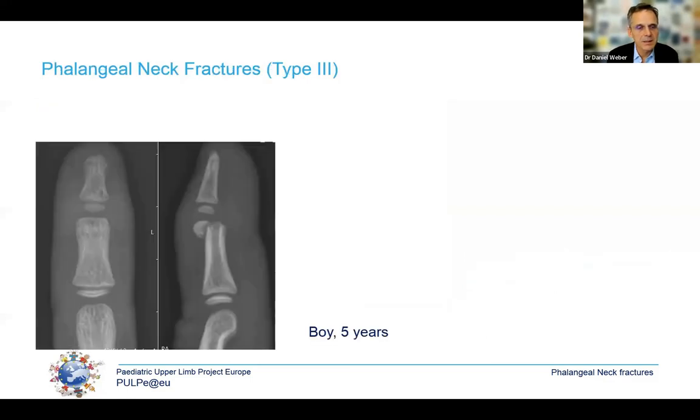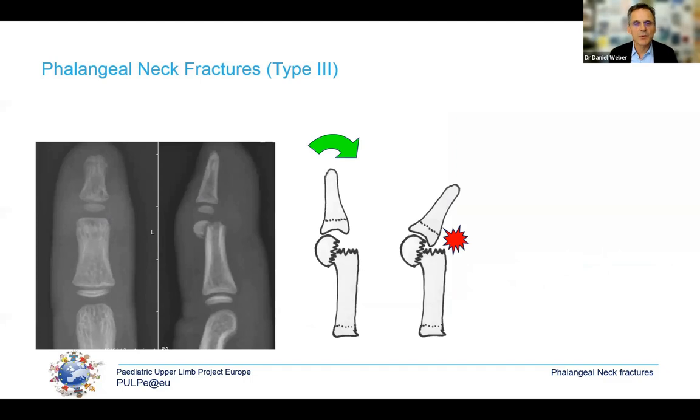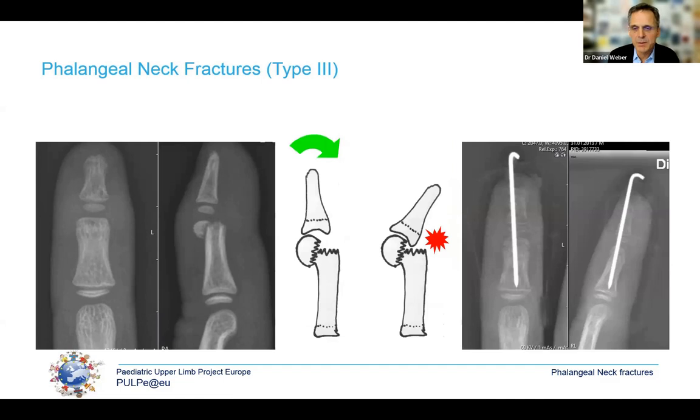In another situation — a type 3 fracture with severe translocation — the joint movement will likely not be normal and is very difficult for the body to remodel. I like to reduce these closed and then introduce an axial K-wire. Some people use crossed K-wires through the fragment only, but I find this technique much more difficult and prefer the simple one, hoping for just one pass through the joint.